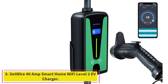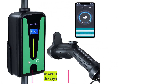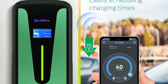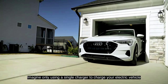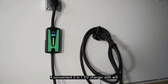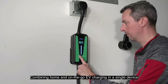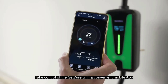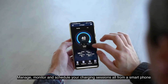Number 3: SETWIRE 40 Amp Smart Home Wi-Fi Level 2 EV Charger. The SETWIRE EV Charger Level 2 meets all your charging needs and can be wall-mounted indoors or outdoors. It is also portable and can be taken with you while traveling, saving you the cost of buying a travel charger. Easily control this charger through the app by scheduling charging times to save cost. Quickly charge your vehicle with SETWIRE's 40 Amp EV Charger, designed to provide up to 9.6 kW of power — 7 times faster than a Level 1 charger.